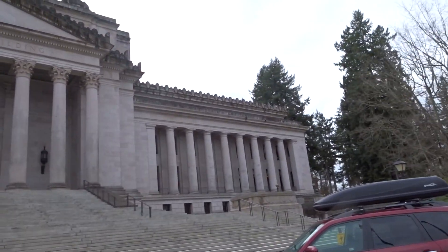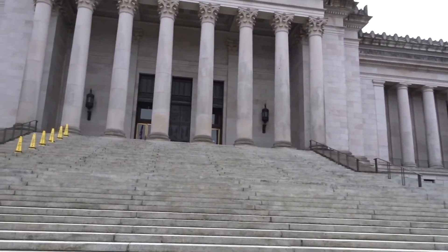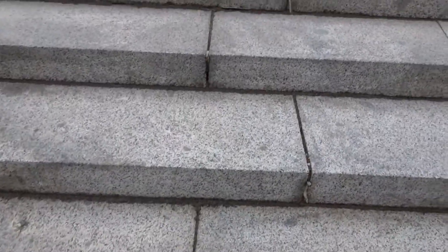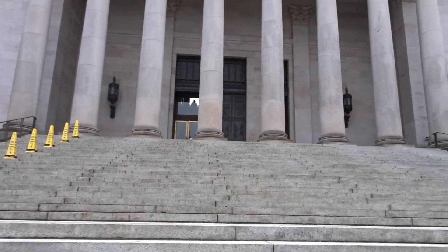We think this is the front of the building — there are doors there. It could be the back or the side, but we're gonna assume it's the front. We're going to walk up the steps and go inside. Not sure if we can record inside, but let's go.